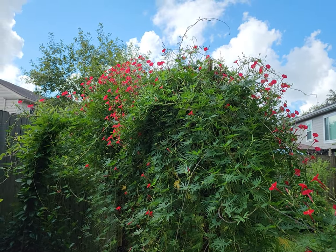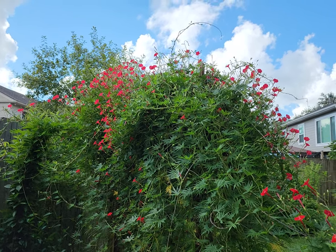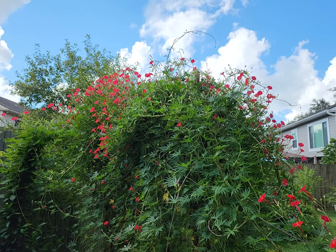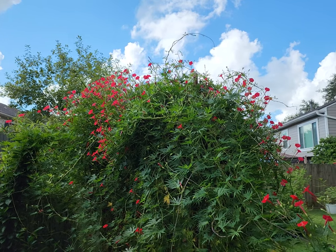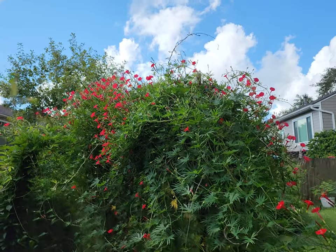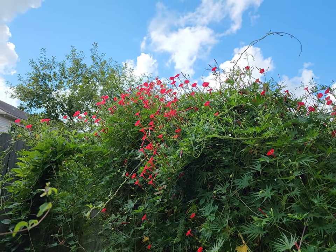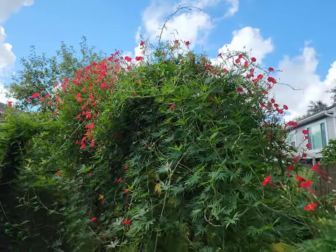Good morning everyone and welcome to our backyard. I wanted to give a quick update on our cardinal climber vine, which is an annual. I had showed this vine earlier that's on our trellises and it wasn't flowering yet last month. The reason why we plant this annual is because now during hummingbird migration it blooms a lot, which really attracts the hummingbirds in.